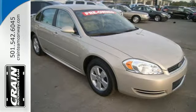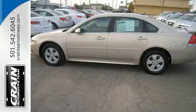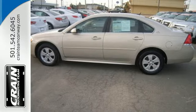It also comes with OnStar Emergency SOS, multiple airbags, keyless entry, and a multi-speaker stereo system with a CD player.